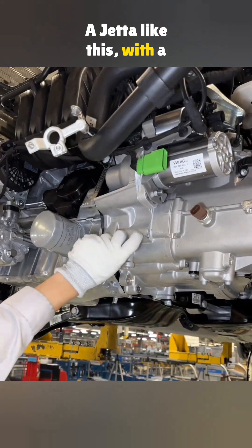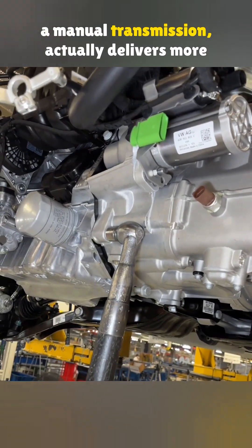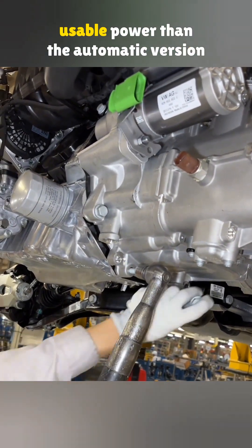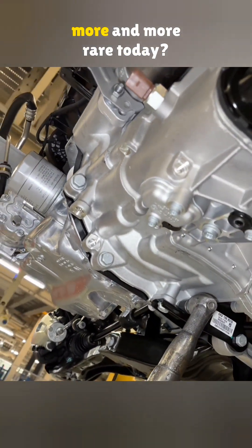A Jetta like this, with a 1.5-liter naturally aspirated engine and a manual transmission, actually delivers more usable power than the automatic version and uses less fuel. So why are manual transmissions becoming more and more rare today?